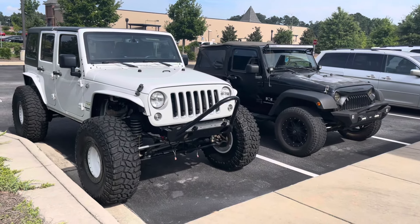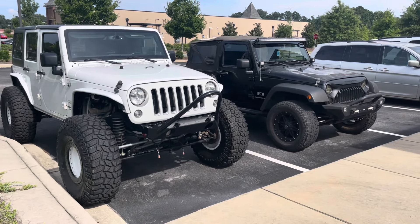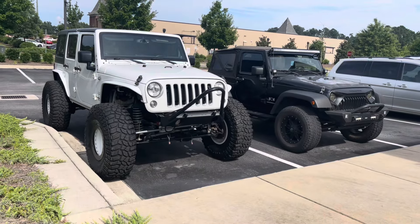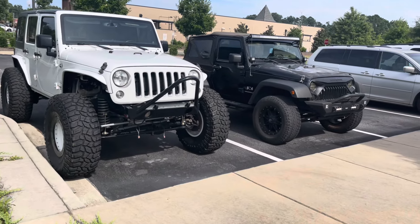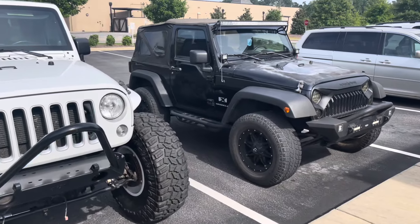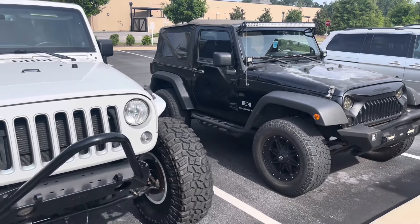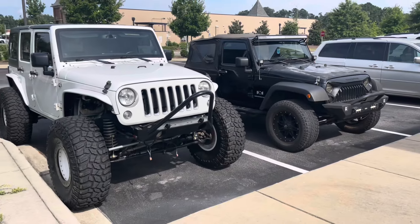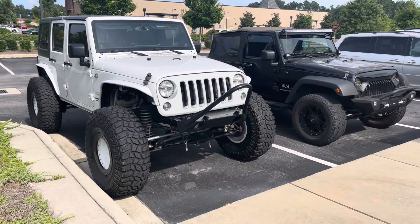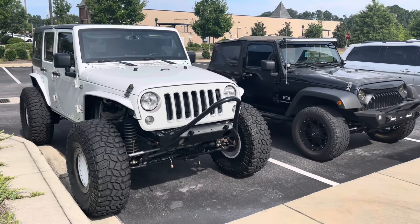All right guys, here it is - a 2007 Jeep Wrangler X with 121,000 miles. Really cool and excited. Got it for a good deal because obviously the cosmetics and stuff we're going to redo all that. Here it is side by side - definitely needs some paint work, no big deal. It's got the automatic. This is the process of getting it - we'll get it home shortly.